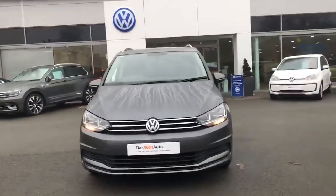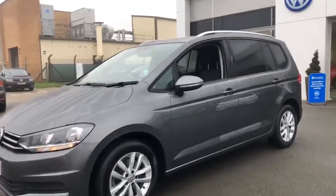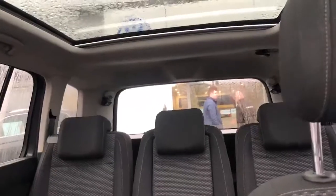Thank you for taking the time to look at this Volkswagen used car. All our vehicles are part of the award-winning Das Weltauto program, which offers exceptional value in terms of additional benefits and gives you the peace of mind you need when buying your next car.